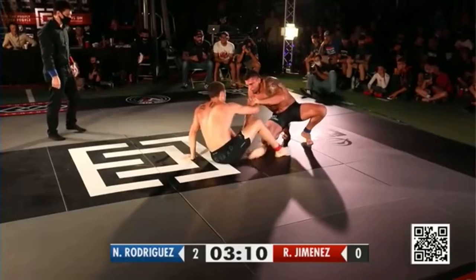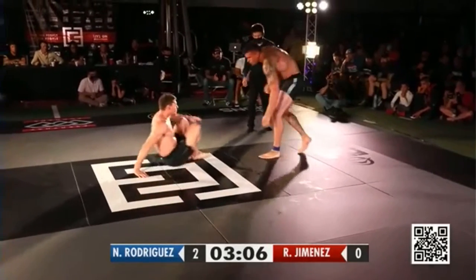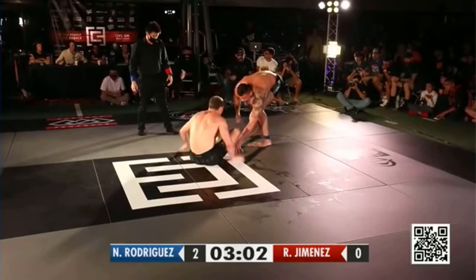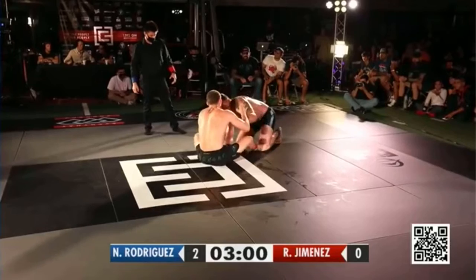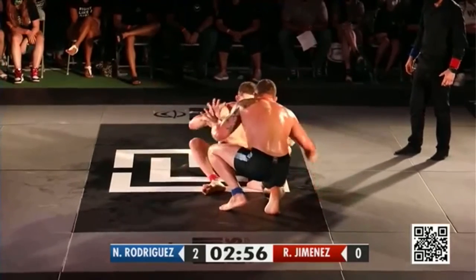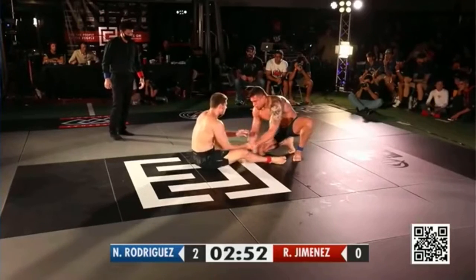Rodriguez doing a good job kind of being in and out. I think he realizes when he gets out of position, he pops out really quickly. A lot of movement from Nicky, but I like the composure from Jimenez right now. He's breathing through his nose too — looks like he has plenty of stamina here. Nicky Rod's got his mouth open just a little bit.